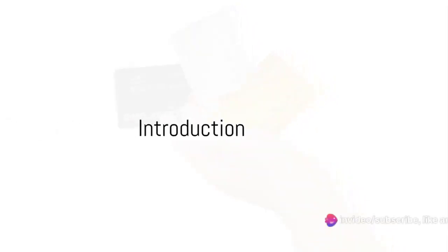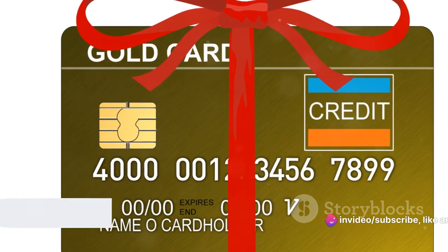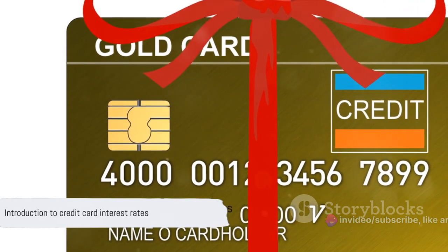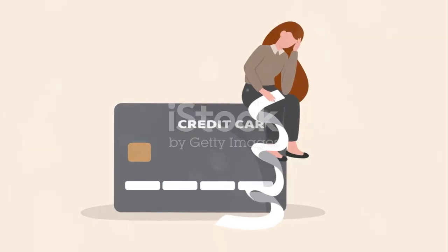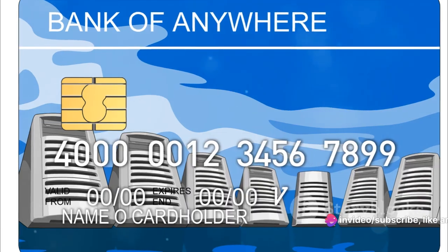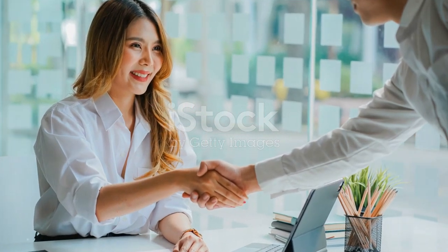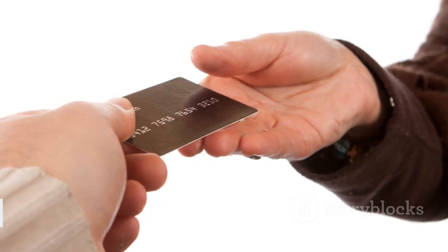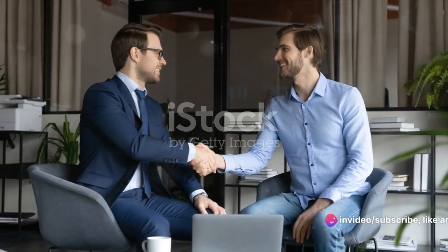Do you want to know how to negotiate a lower interest rate on your credit card? Today, we'll delve into the world of credit card interest rates and explore why they're so crucial. High interest rates can be a real roadblock when trying to clear credit card debt, making it a seemingly endless cycle. But fear not — there are ways to navigate this financial obstacle course. Stick around to discover practical and effective tips on how to negotiate a lower interest rate on your credit card.